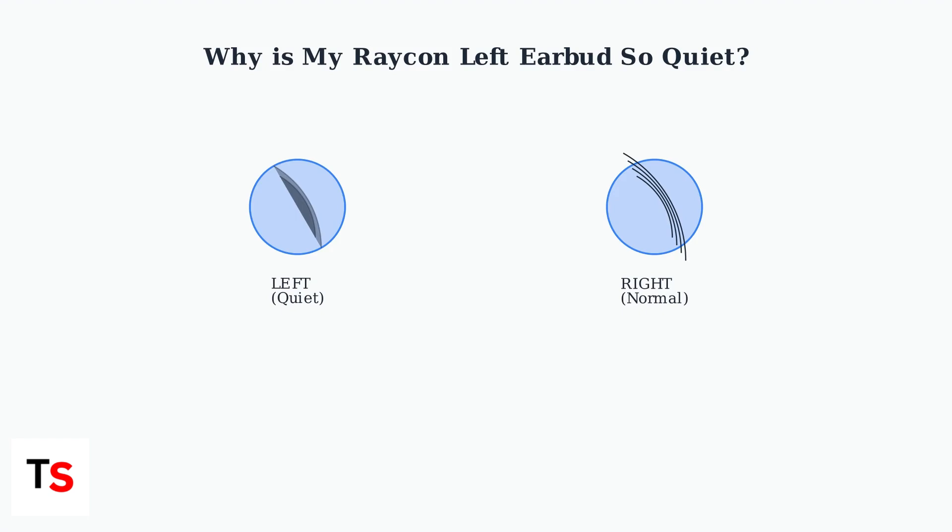Many Raycon users experience a frustrating issue where their left earbud sounds significantly quieter than the right one. This volume imbalance is a common problem that can usually be resolved. It typically manifests as one earbud producing noticeably lower volume than the other, creating an unbalanced listening experience.